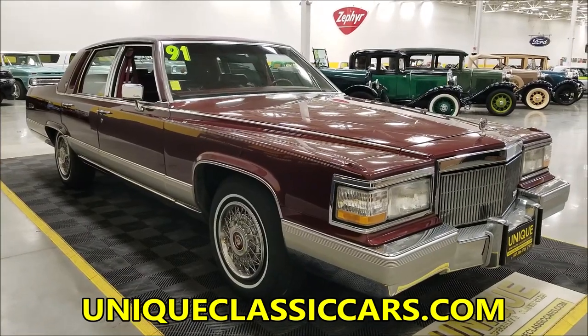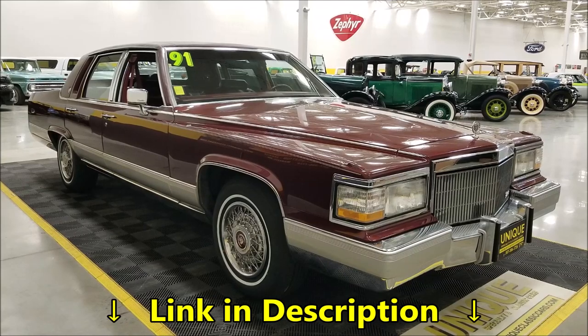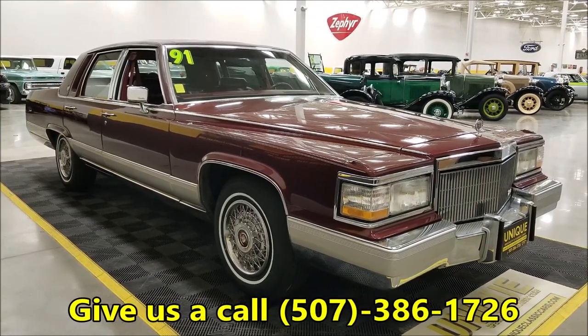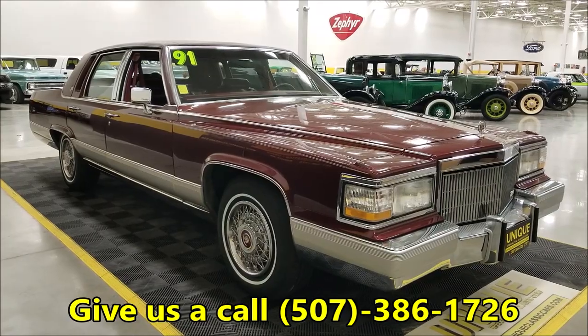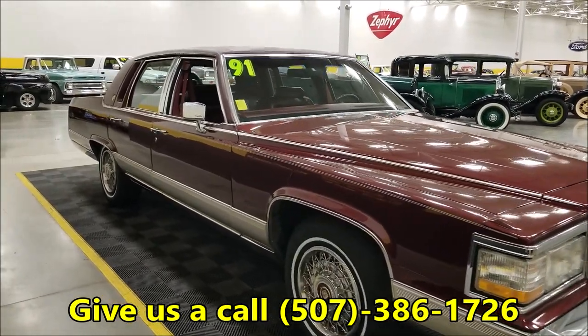Check out the still pictures at uniqueclassiccars.com — down below this video in the description there's a link, click on it and it'll take you right there. Of course, call us at 507-386-1726. We see quite a few of these throughout the year; they don't always have as low miles as this, and they're not always in such nice shape or have such a solid history.